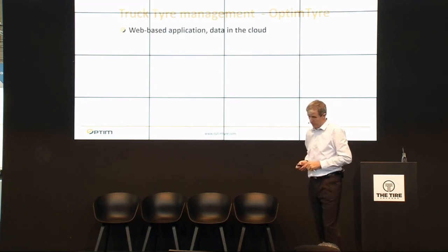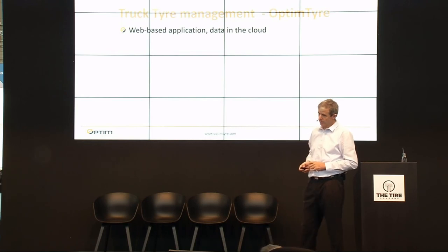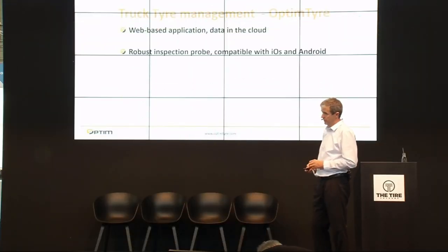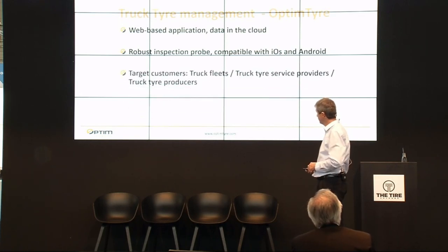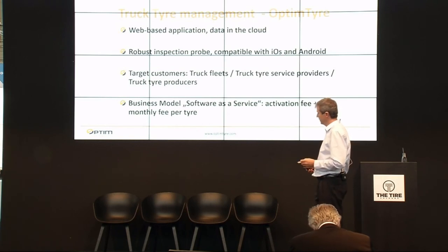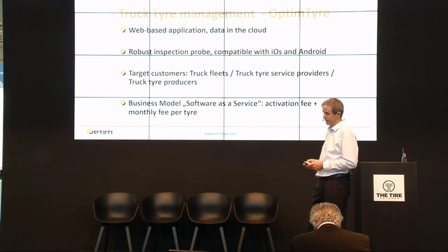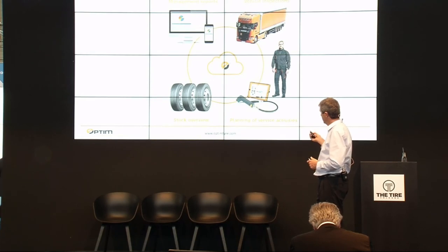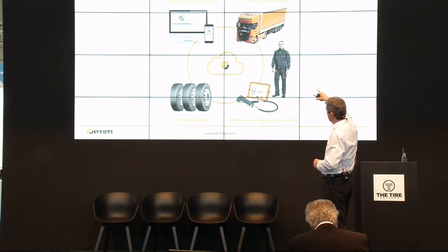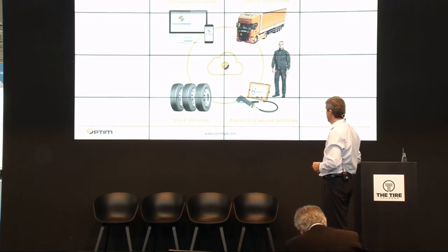How was Optime Tire developed? It is a web-based application with data in the cloud. You have access via tablet or web browser. For tread depth measurement, you can use a robust inspection probe compatible with iOS and Android tablets. The target customers are as I mentioned. Our business model is software as a service — customers pay an activation fee plus a monthly fee per tire. The technician works with the tablet and inspection probe, inspecting vehicles and managing tires from stock, while management reports show everyone the state of tire care.